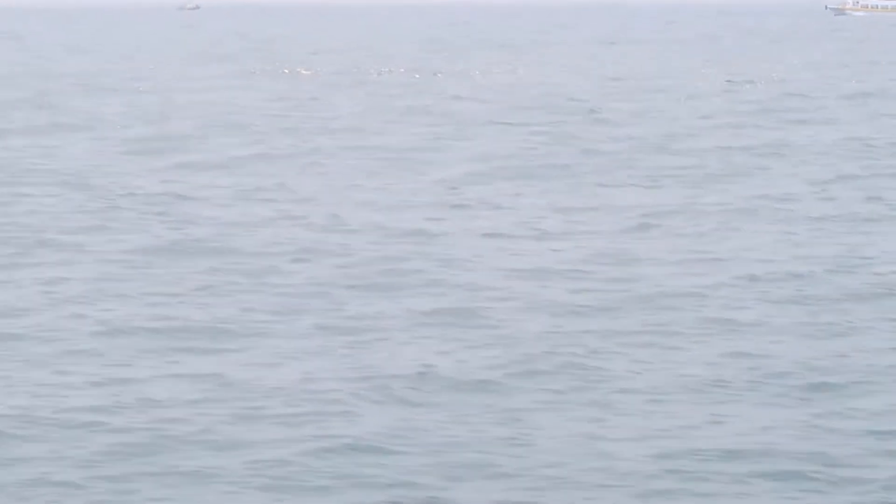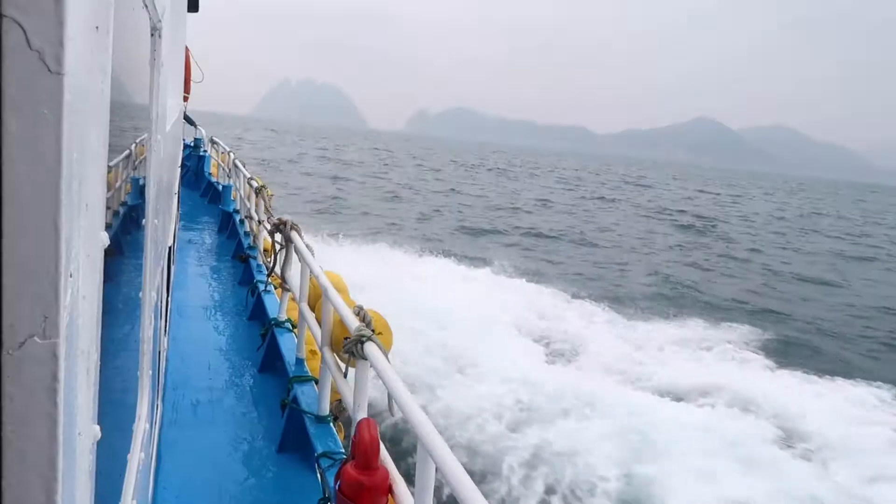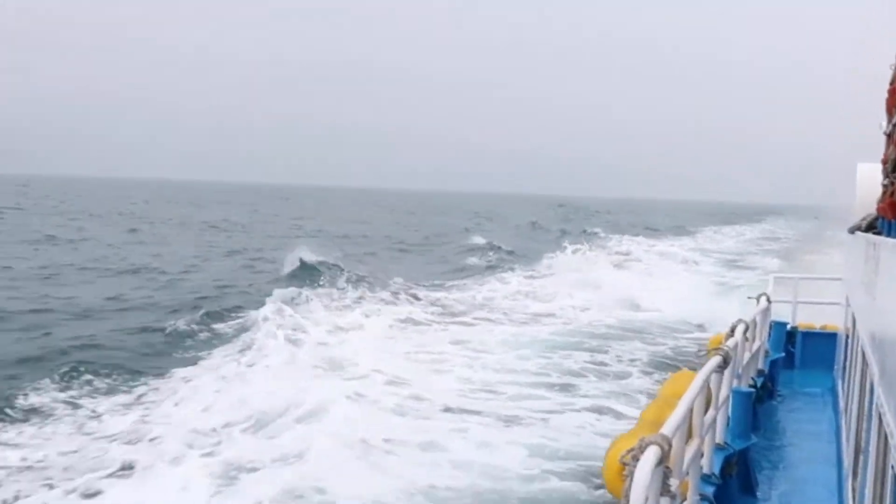The ferry ride is beautiful. You get to see the beautiful ocean, all the birds that live there, and you get to see islands in different rock formations along the way. It can be a bit of a rough ride at times, so if you get seasick, keep that in mind.